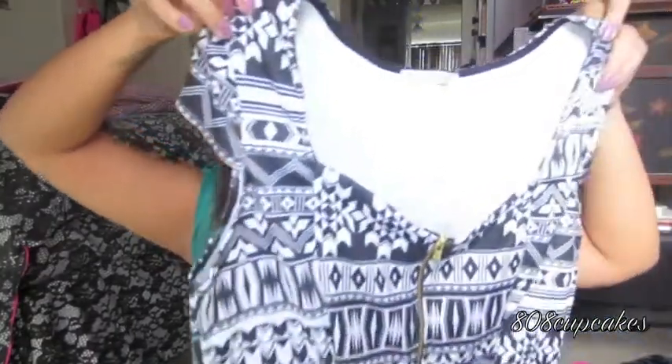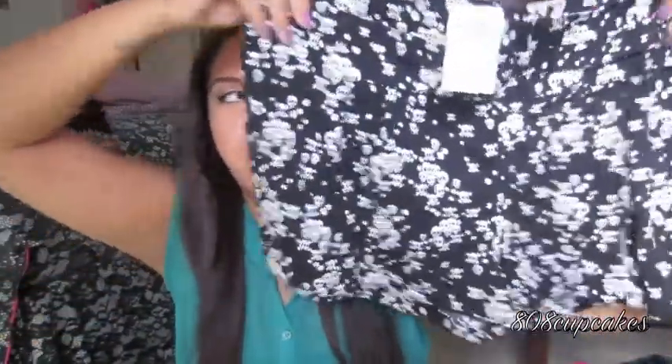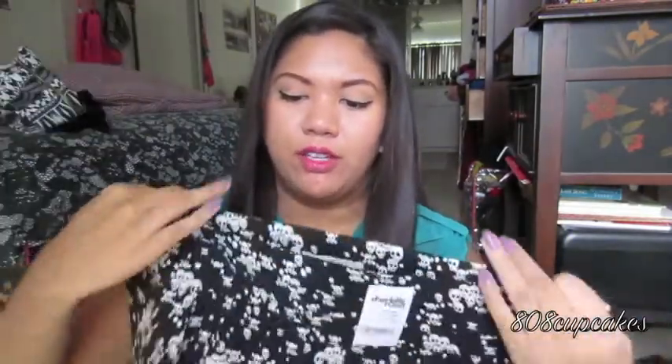For clothing from Charlotte Russe — some things I picked up a week or two ago and some I got this morning when I was at the mall for an interview. First is this tribal crop shirt for $10 — I really like it and I'd pair it with that black maxi skirt. I also got a black and white skull high-waisted flowy skirt for $10 today, which retails for $14.99, so I saved five dollars.